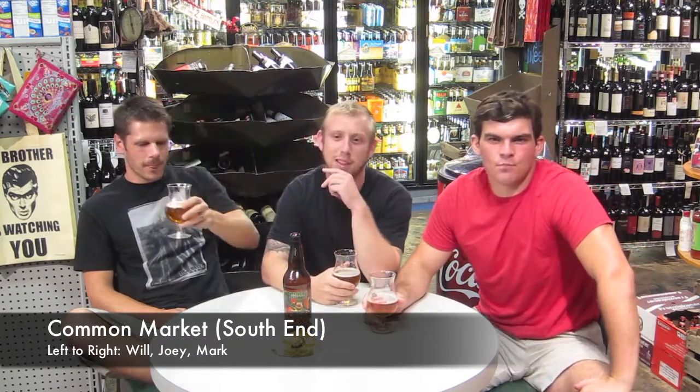Welcome everybody back to the Charlotte Beer Blog. I am Mark Iafraid here with Will and Joey at Common Market South End. We are enjoying some great beer by Terrapin. Joey is going to tell us a little bit more about Terrapin.